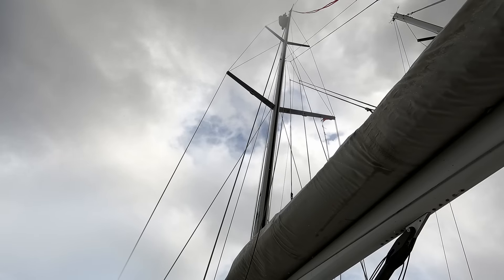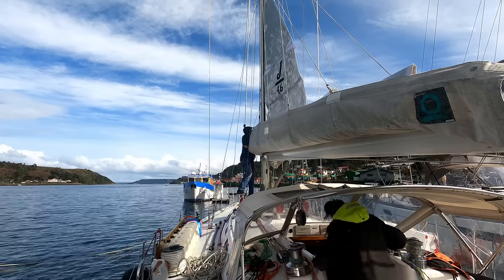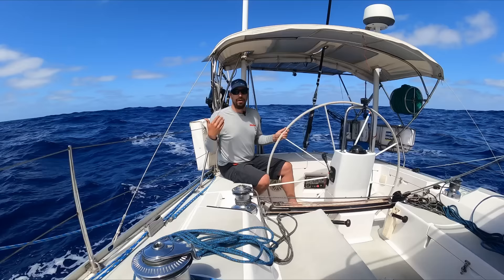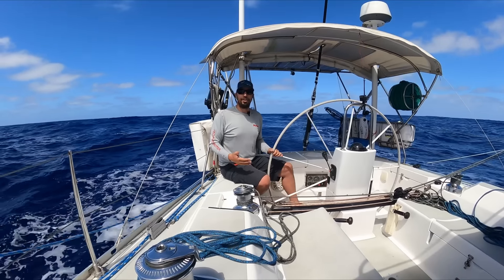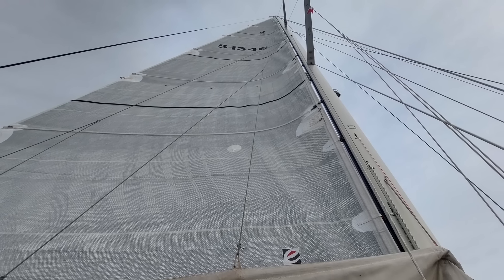We also switched to a two-to-one halyard from a one-to-one halyard to make the hoist a little bit easier, and we reinstalled the mainsail on the boom. We hoisted it up and took a look at it at the dock, and wow — it looked absolutely beautiful.